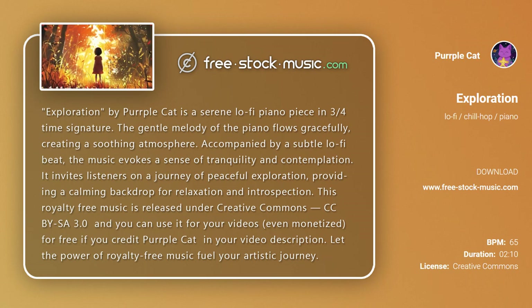This royalty-free music is released under Creative Commons CCBYSA 3.0 and you can use it for your videos, even monetized, for free if you credit Purple Cat in your video description.